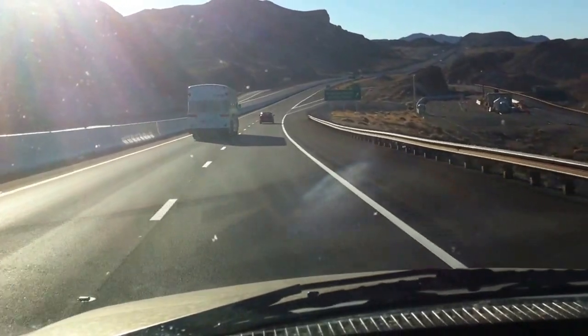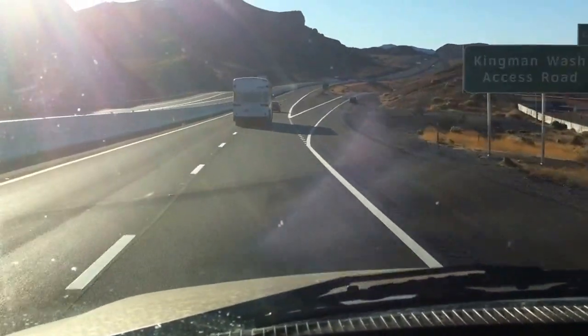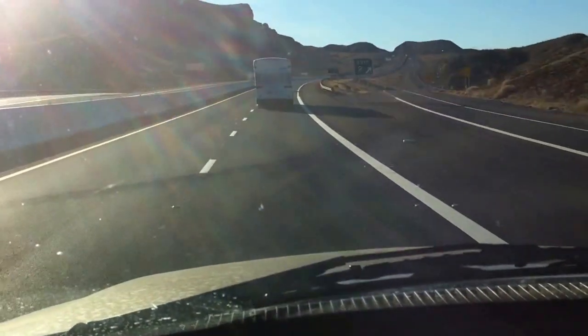You have to come this way and turn around, go back and get off on the Nevada side to get to the actual visitor center.